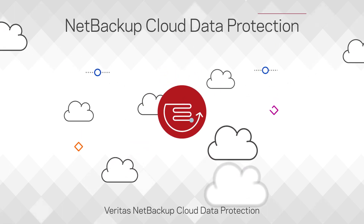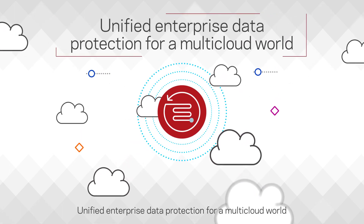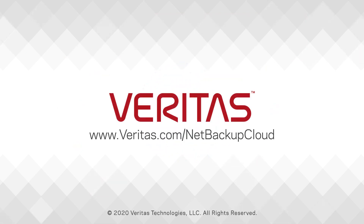Veritas NetBackup Cloud Data Protection — unified enterprise data protection for a multi-cloud world. Find out more at Veritas.com/NetBackup-cloud.